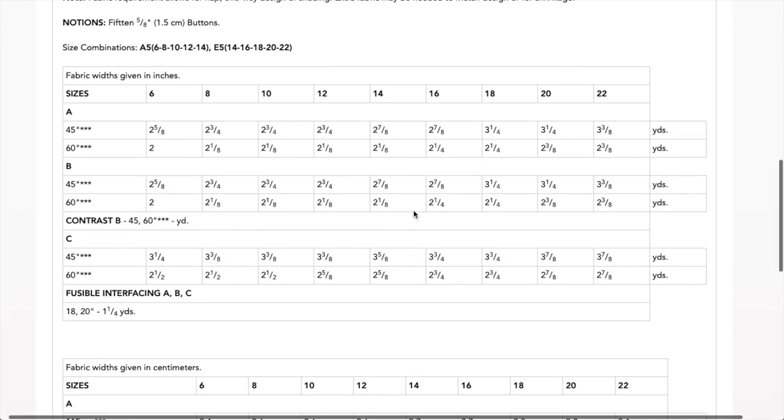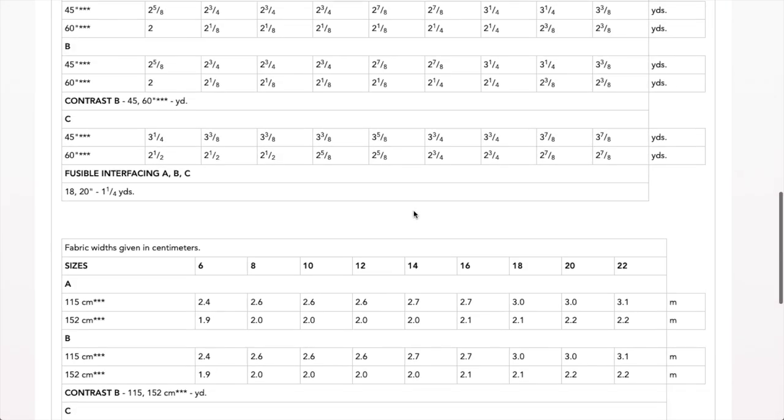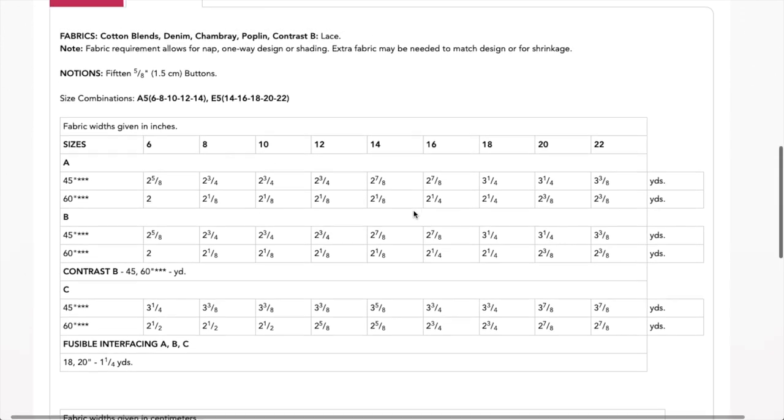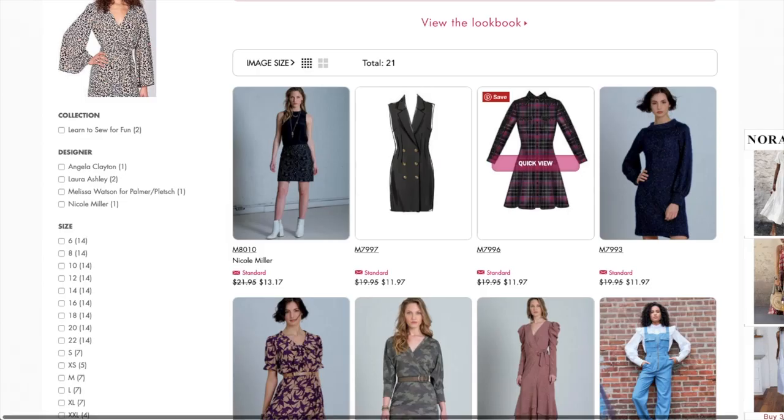Fabrics are cotton blends, denim, chambray, poplin, and you can do a lace contrast. Here's your fabric requirements, but they don't give any finished garment measurements on this one at all — that's so weird. Okay, I'm just going to take the good with the bad.